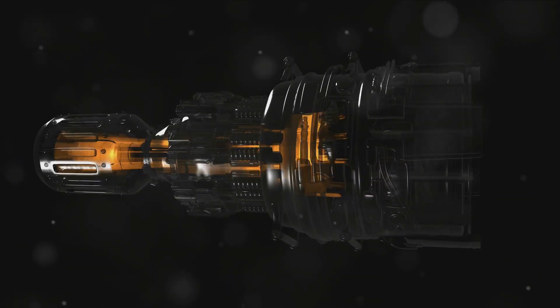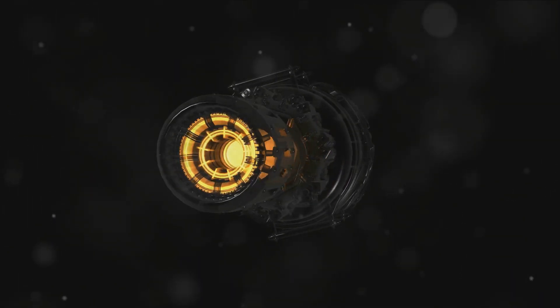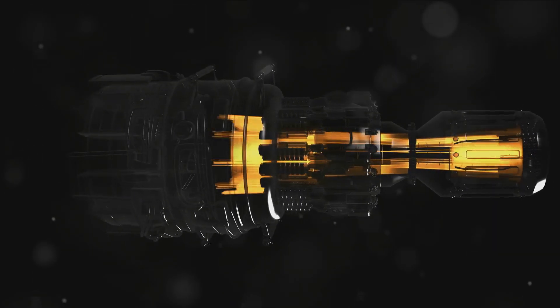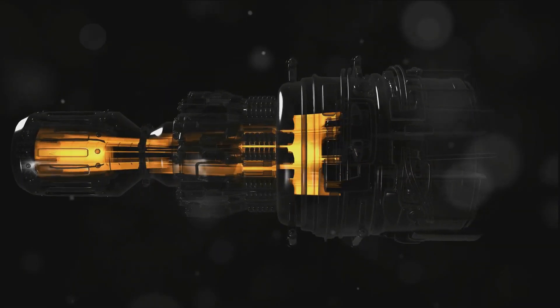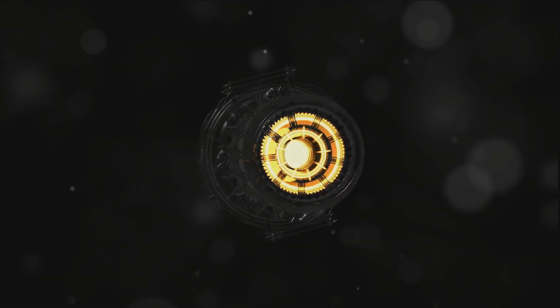The magic really happens in the combustion chamber. Here, fuel is injected and ignited, causing a rapid expansion of hot gases, which are then expelled out the back, propelling the aircraft forward. The speed of the aircraft compresses the air, the combustion chamber heats it up, and the nozzle directs the flow.